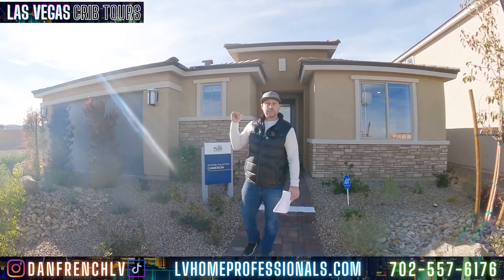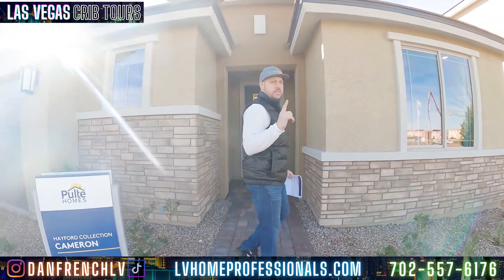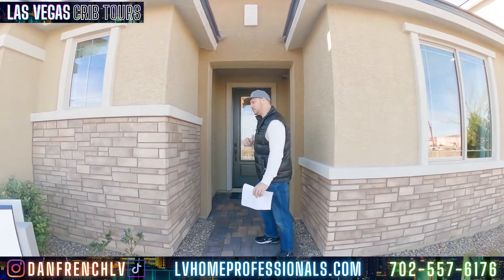So we're talking about the Cameron here and this is part of the Heartfelt part of the Alfred collection. We have three other properties we're going to look at. This is our first property and this is the only single-story property. Let's go take a look.